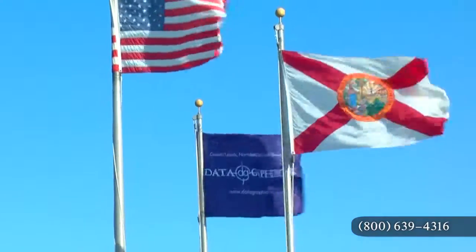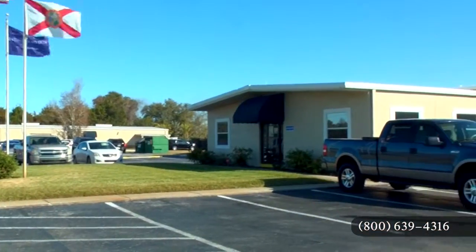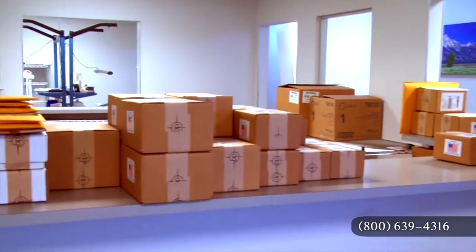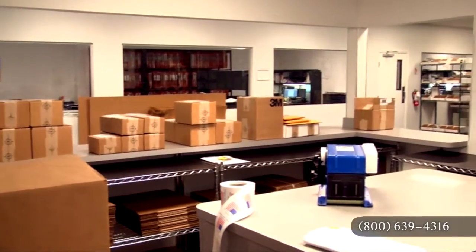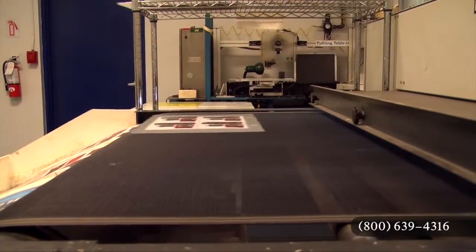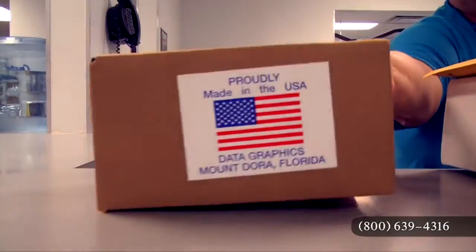In spite of all our certifications, we are also classified as a small business. Our lead time is two weeks or less and we expedite at no additional charge. The majority of our orders ship ahead of their deadline. If there is urgency to an order, we put it on the hot and spicy list.